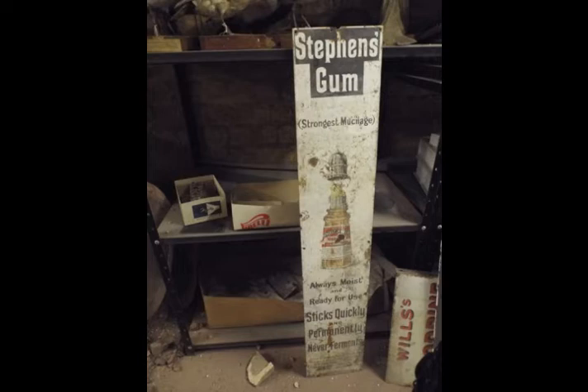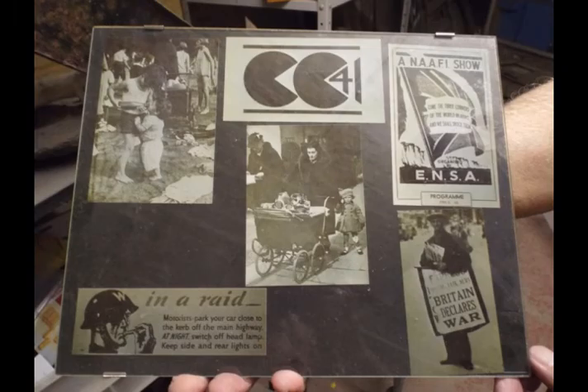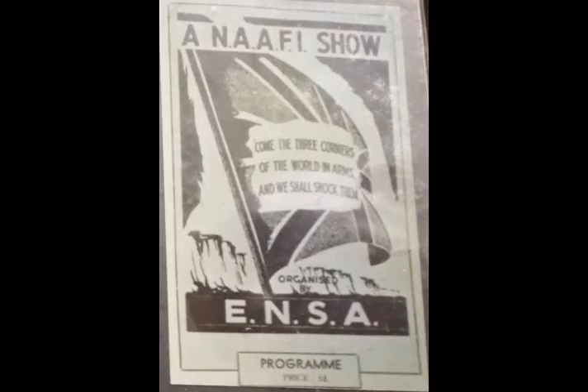The second advert was for Stevens gum and mucilage. Mucilage is a thick gluey substance produced by nearly all plants. Mucilage mixed with water was also used as a glue. World War II was not to be left out from the items kept.